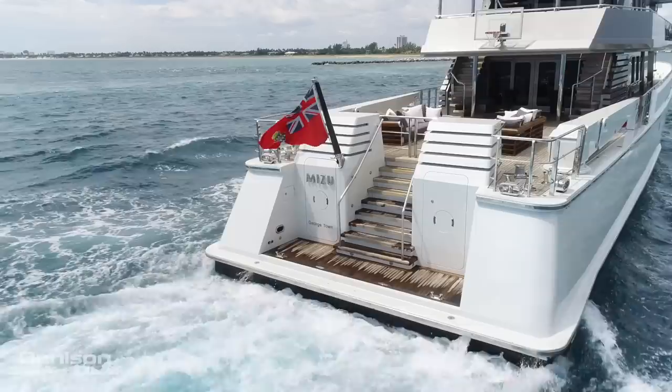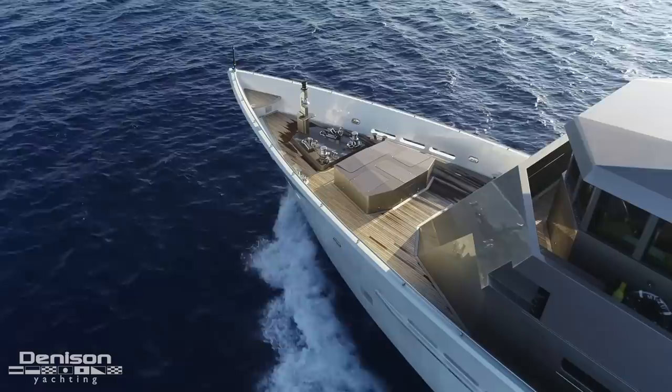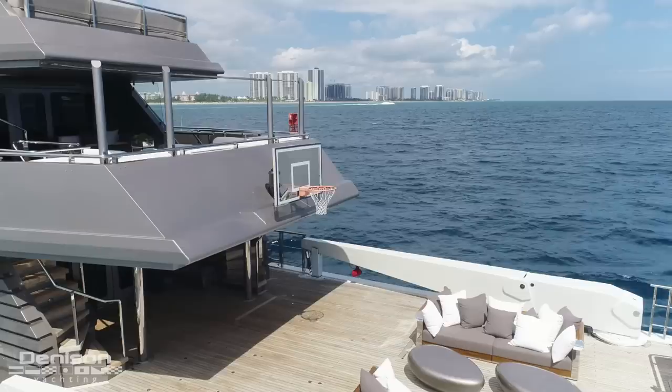Mizu's original owner built her to incredible specifications. She's capable of trans-Atlantic and trans-Pacific crossings, and has also got a shallow enough draft to get you into most ports throughout the Bahamas.